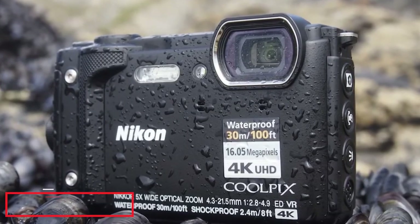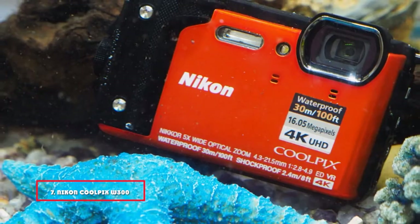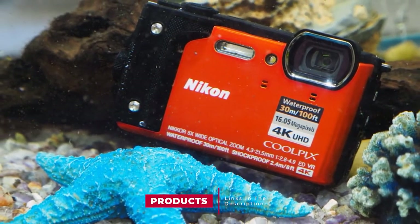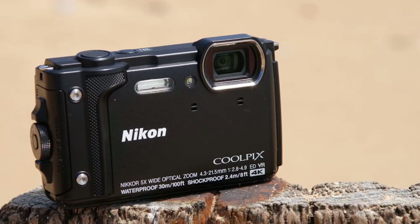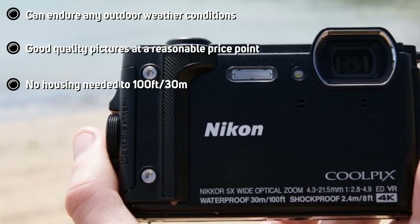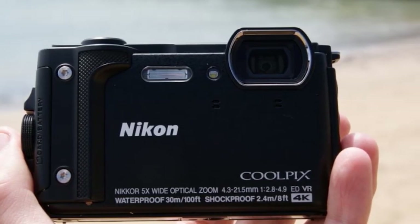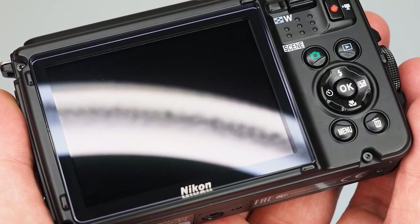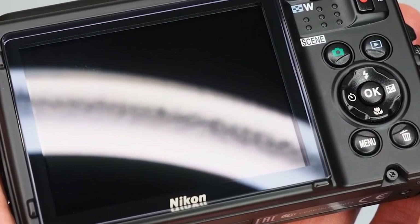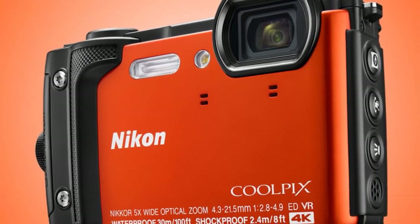Moving on to number 7, the Nikon Coolpix W316 4K Ultra HD Waterproof Digital Camera. If you're looking for a tough-as-nails underwater camera that doesn't need a housing, you can't go wrong with the Nikon Coolpix. This camera boasts waterproof, shockproof, freeze-proof, and dust-proof capabilities. Use it whenever you want — diving, swimming, climbing, trekking, kayaking, and a bunch of other outdoor activities. The 4K HD camera delivers great photos, and the 5x zoom lens means you won't struggle to capture distant details clearly.